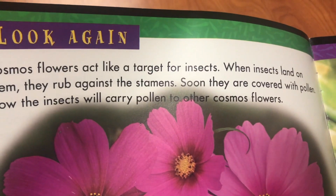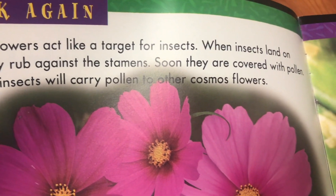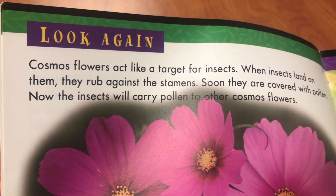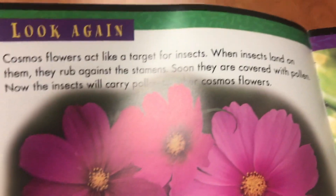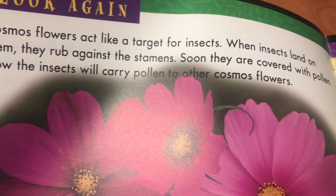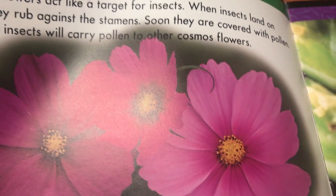Cosmo flowers act like a target for insects. When insects land on them, they rub against the stamens. Soon they are covered with pollen. Now the insects will carry pollen to other cosmos flowers.